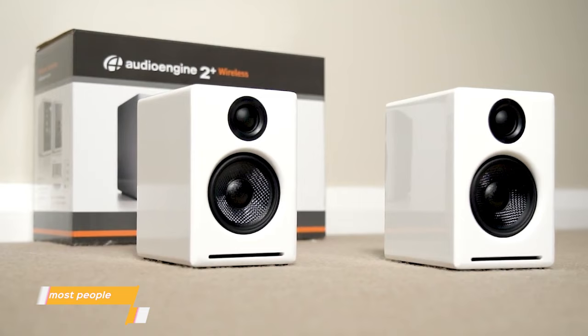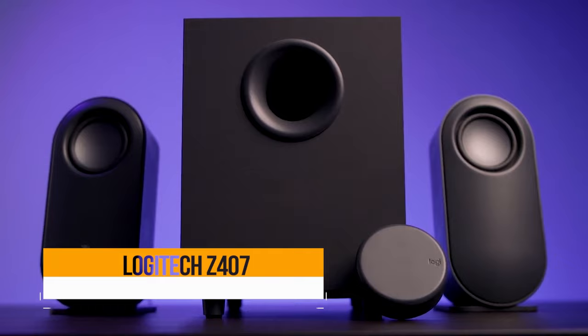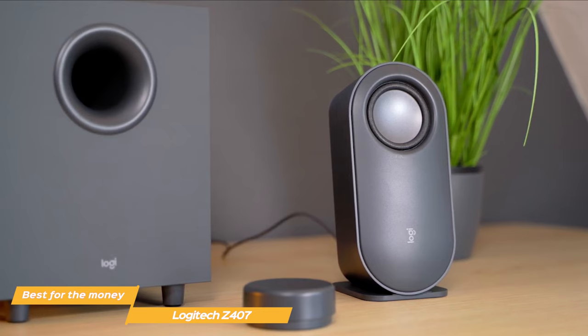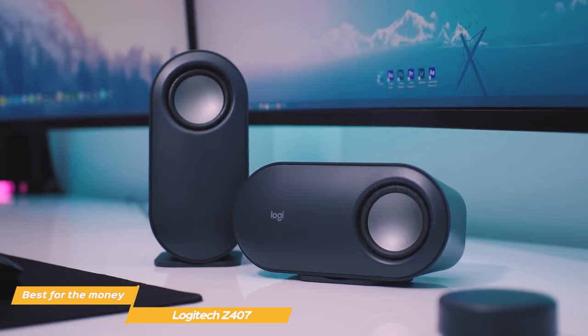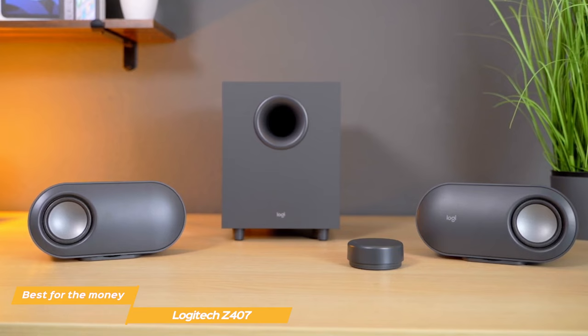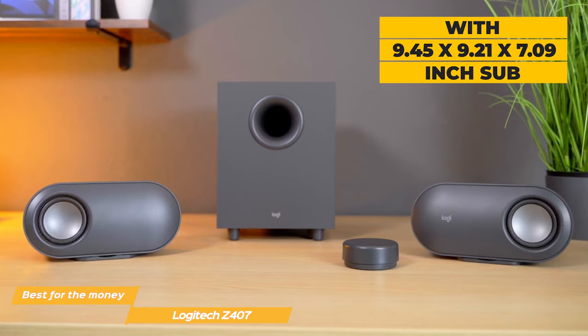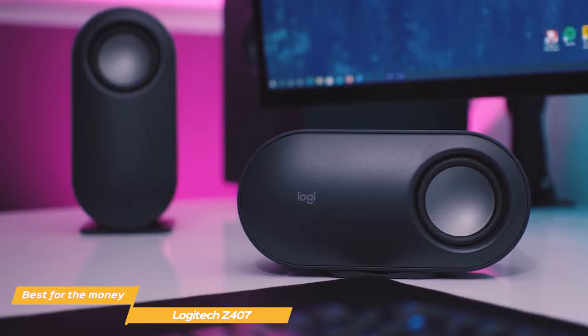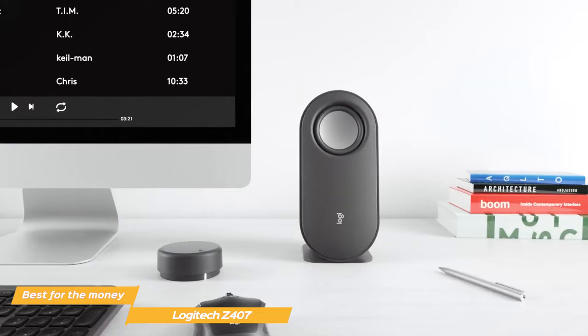Next up on my list is the Logitech Z407, my choice for the best sound quality for the money. If you're looking for a wallet-friendly option that is also compact and has impressive sound, the Logitech Z407 speakers offer incredible sound quality for the money. The Z407 speakers measure only 7.87 x 3.70 x 3.35 inches, with a 9.45 x 9.21 x 7.09 inch sub. Design-wise, the Logitech speakers look modern with a dark gray finish that makes them look premium.